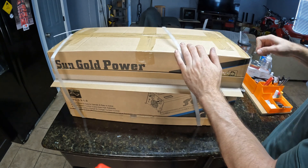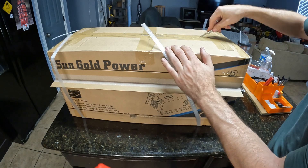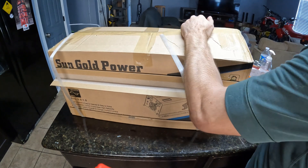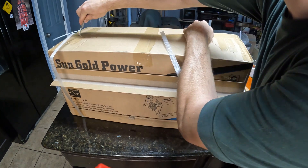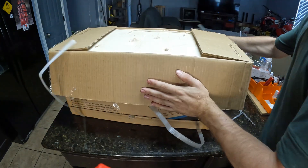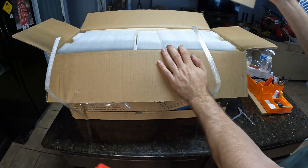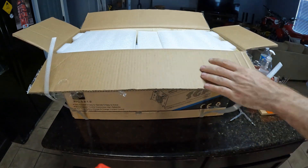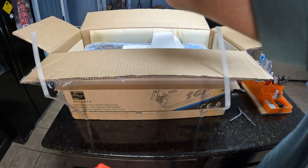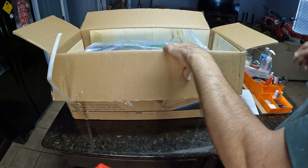Once again, this is the Sun Gold Power 3000 watt, 9000 surge watt, low-frequency inverter rated at 12 volts. They package this thing very well, but they hopefully have to because it's heavy. Getting the foam out of the way — damn, this thing is huge. I was gonna get the 4000 watt but I was afraid it was gonna be too big.